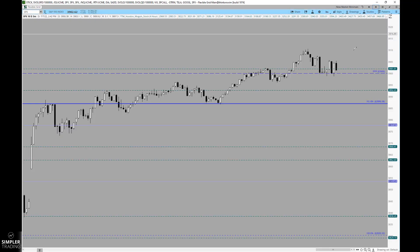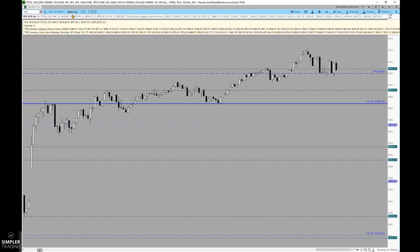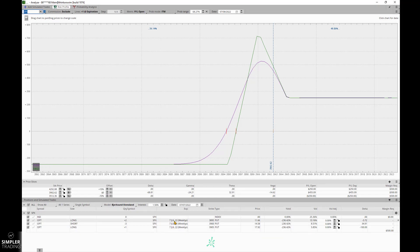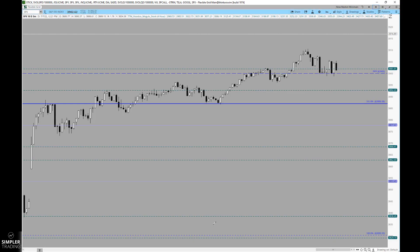Looking at the settlement price now that the markets are closed: 3902.62. Breaking it down piece by piece — at that price, the 3895 put is worthless, the 3900 put is worthless, and the 3905 put is worth $2.38. So you take the $2.50 credit, add it to the $2.38, and you end up with a pretty nice trade. I would have you consider those unbalanced butterflies in cash-settled products as an excellent way of participating in these markets and a good strategy to have in your toolbox.